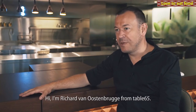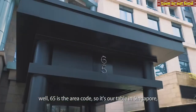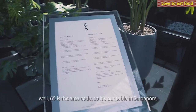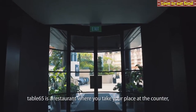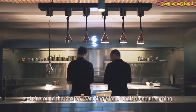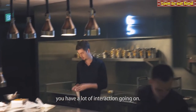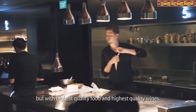Hi, I'm Richard van Oostenbrugge from Table 65. The name Table 65 — 65 is the area code, so it's our table in Singapore, something that we're very proud of. Table 65 is a restaurant where you take place at a counter and sit around the kitchen watching a lot of chefs doing their thing. Dishes are explained by chefs, we have a lot of interaction going on. We wanted to be a relaxed atmosphere with highest quality food and highest quality wines.